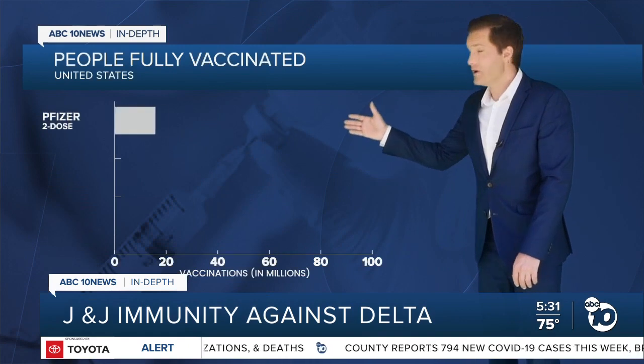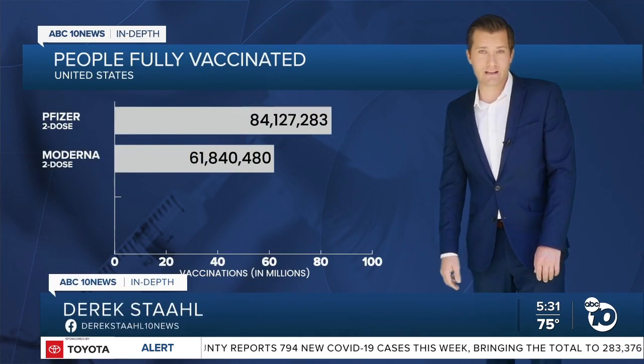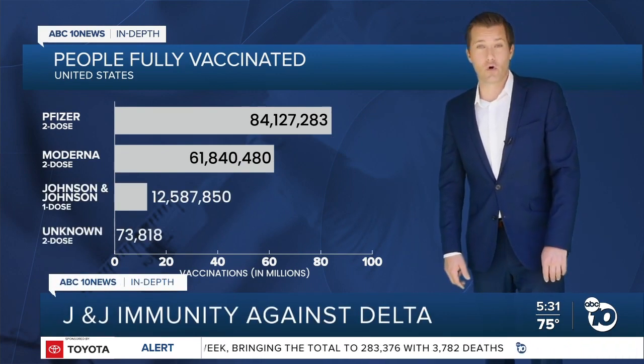In the U.S., more than 145 million people have gotten either the Pfizer or Moderna vaccines, compared to just 12 million who have gotten J&J. That means there are fewer people who can be enrolled in studies.